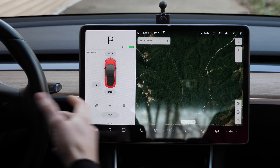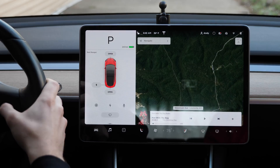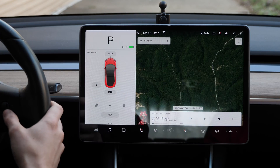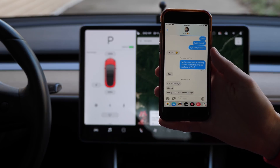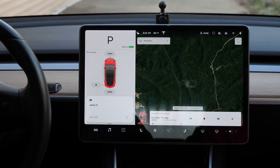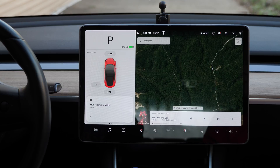'Set temperature to 76.' Done. 'Send Jamie a text message.' It sent a message that says 'a text message.' Let's try again: 'Text Jamie: Merry Christmas, period, nice sweater.' It worked perfectly — it sent 'Merry Christmas. Nice sweater.' Now have Jamie reply back. I tapped to read and the car read it out loud: Jamie says 'Your sweater is uglier.'